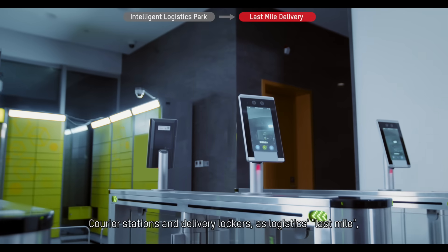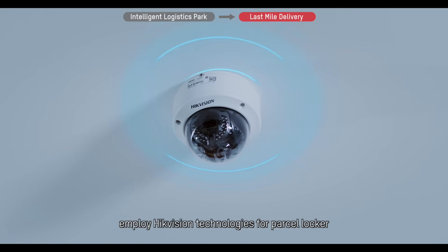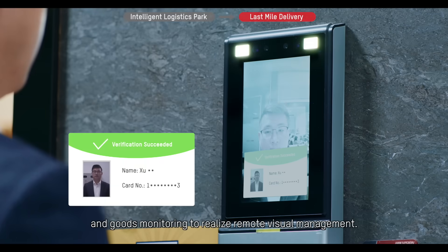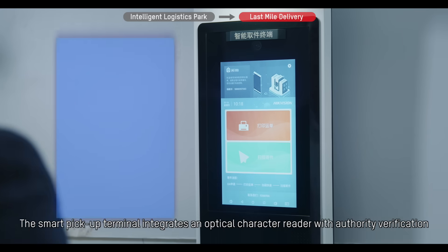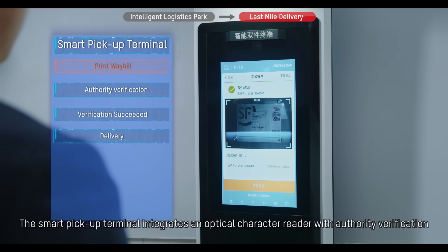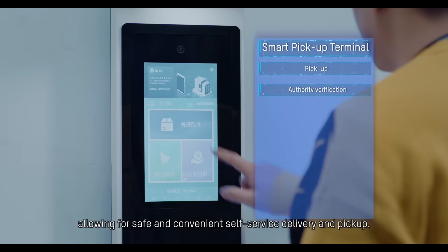Courier stations and delivery lockers, as logistics last mile, employ Hikvision technologies for parcel locker and goods monitoring to realize remote visual management. The Smart Pickup Terminal integrates an optical character reader with authority verification, allowing for safe and convenient self-service delivery and pickup.